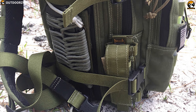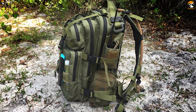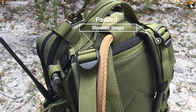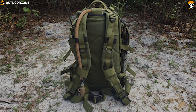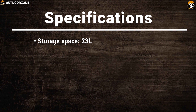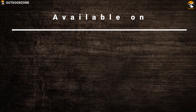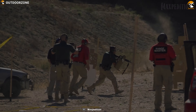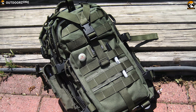It also features a CCW pocket that fits large pistols. Made from 1050 nylon material, this backpack is built durable and waterproof, allowing you to keep it with you in any weather condition. It comes with padded shoulder straps and sturdy sternum and waist support for ultimate comfort for a long time. Carry all of your tactical gear comfortably and face any tactical situation with confidence with the Maxpedition Falcon 2 Backpack.